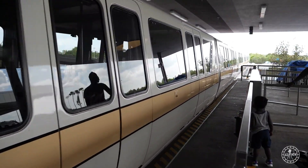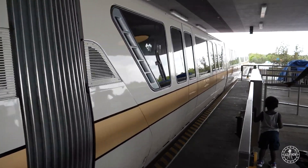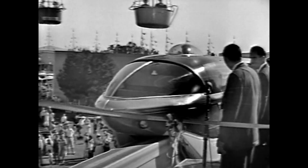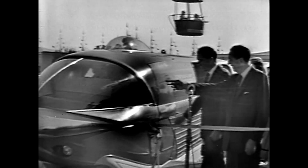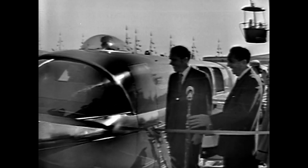But Walt Disney World was not the first Disney property to have a monorail system. On June 14, 1959, Walt Disney introduced the Disneyland monorail as part of his first major park expansion project.